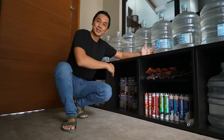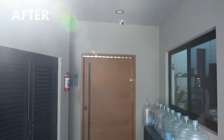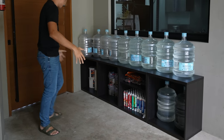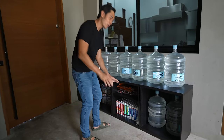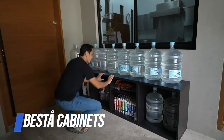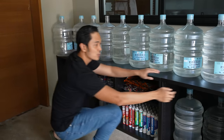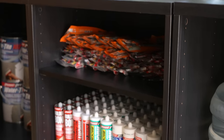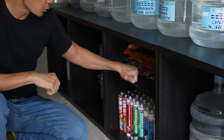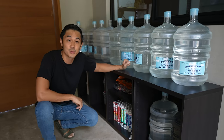Welcome to Slater's Hardware Store and Water Refilling Station. This area used to be a mess — sobrang sikip. And I have a lot of my hardware tools and things like mga sealants, mga pang-repair namin dito sa bahay. Pero ngayon, we've organized everything into these Besta cabinets. Ang ganda ng Besta cabinets is because it's modular — you can buy it as two pieces or just one piece and connect them together, form them whatever you like, even stack one on top of the other. You can also buy shelves for it — this one was P350 pesos. So bili ka lang ng shelf if you want more shelves.